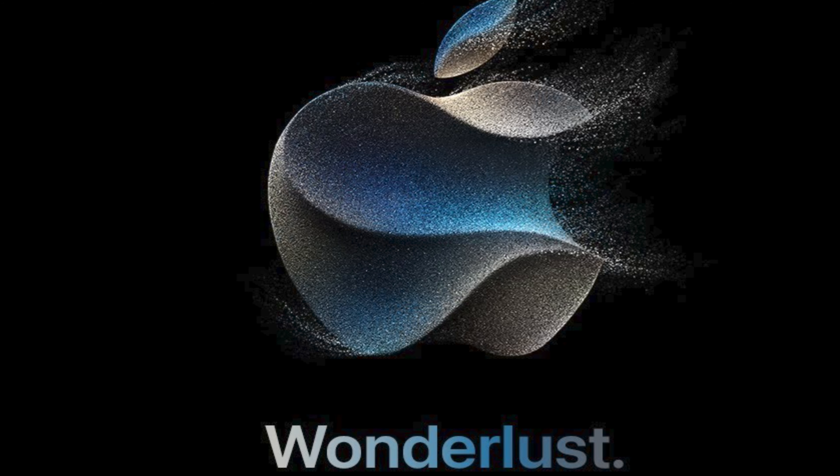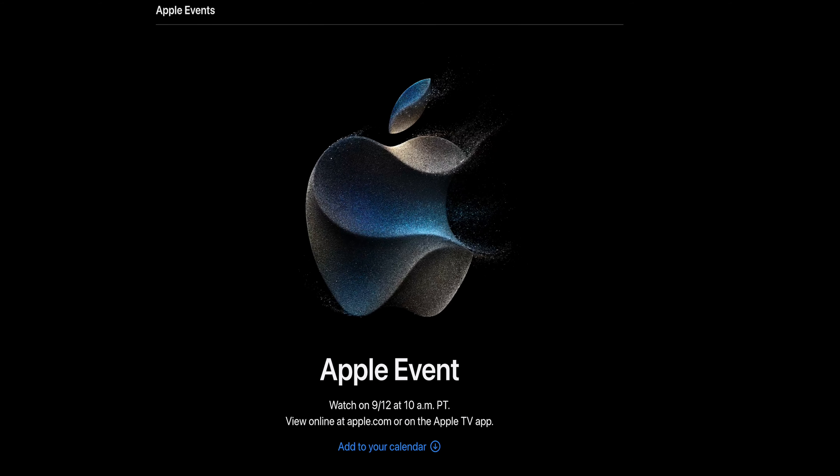Hey everyone, it's Alex here, bringing you the latest scoop on Apple's highly anticipated iPhone 15. As you know, we're only a few days away from Apple's yearly event, September 12th. I think they're calling it Wanderlust. Thanks to many leaks, especially from Mark Gurman.